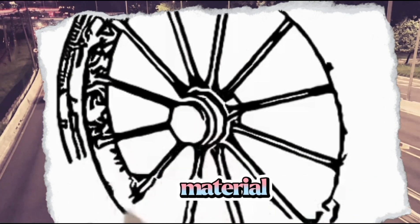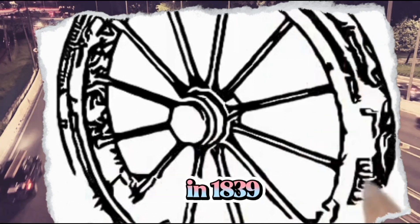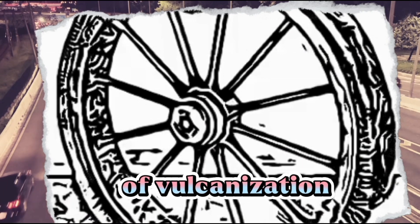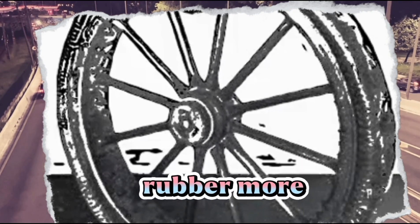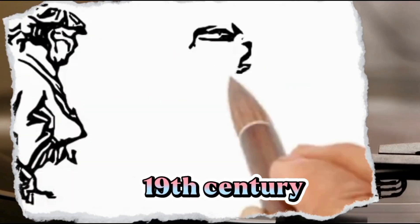Rubber is a more durable material than wood or leather and it provides better traction. In 1839, Charles Goodyear invented the process of vulcanization — a chemical process that makes rubber more durable and resistant to heat. This made rubber tires much more practical for use on vehicles.